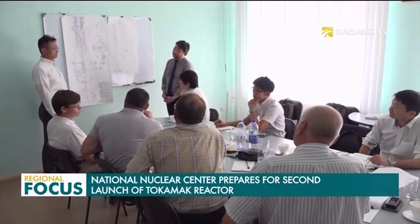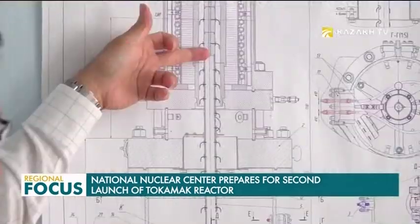Agreements on the joint use of Tokamak with the Commonwealth of Independent States have been signed. This will allow Kazakhstan to turn the reactor into a source of income.